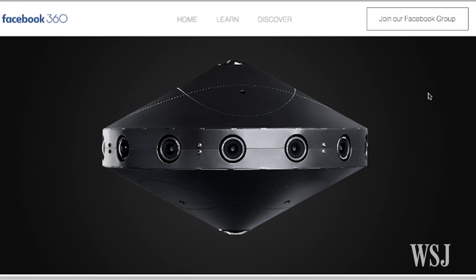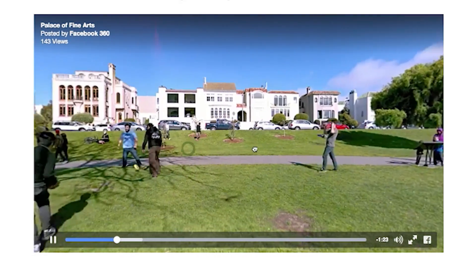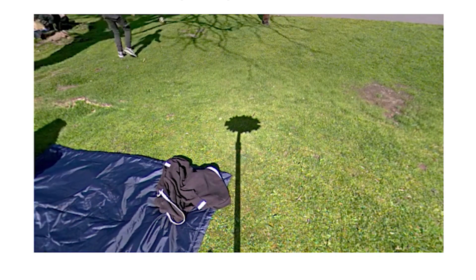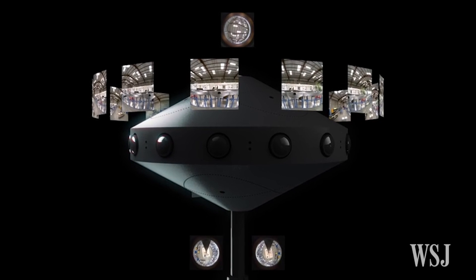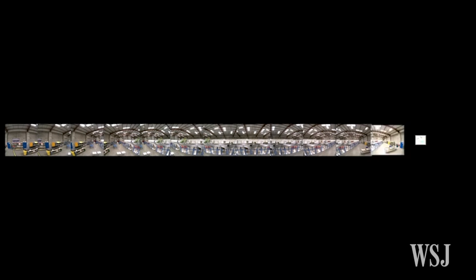On the Facebook 360 website, there's footage shot at the Palace of Fine Arts in San Francisco using the camera. There on the ground is what I think is the camera's shadow. Apparently the cameras can run for hours without overheating and are driven by custom-designed software, which will give users control of camera settings such as exposure, shutter speed and frame rate.